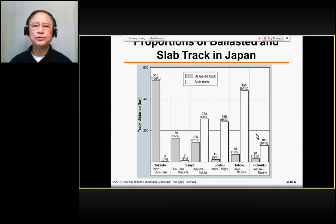I'd like to go through this different type of track work. Basically, there are two major types of track work. One is the ballast track, which is the traditional track work we usually see. The track work is constructed on ballast.